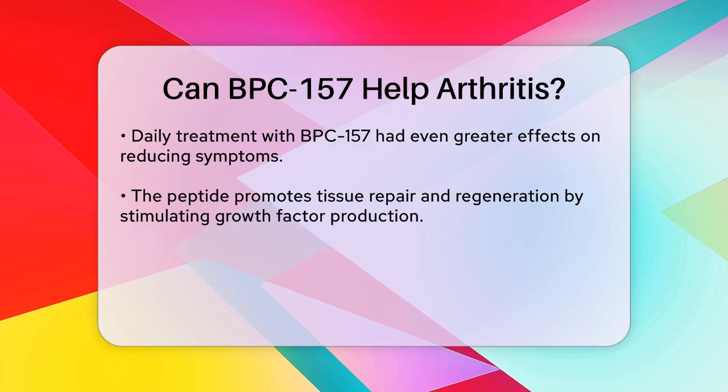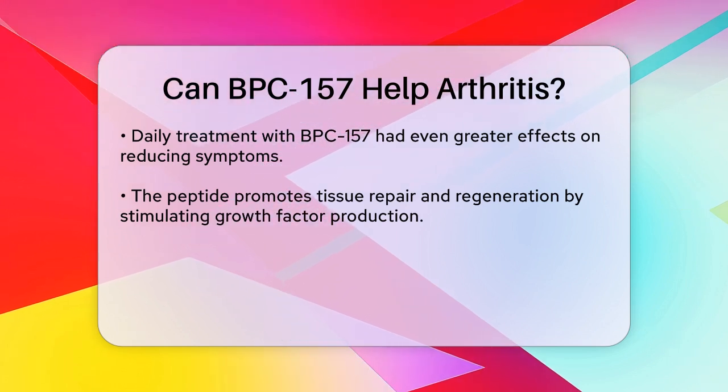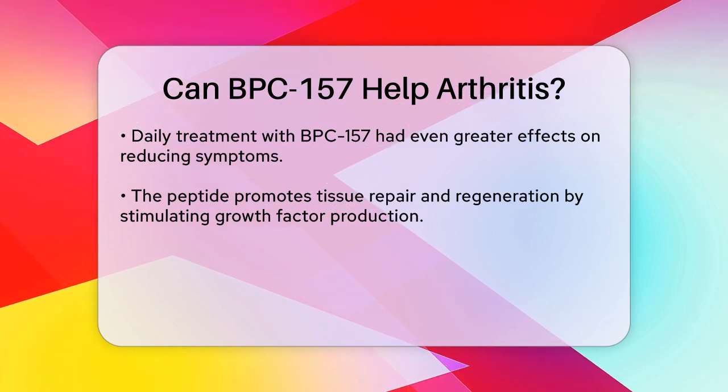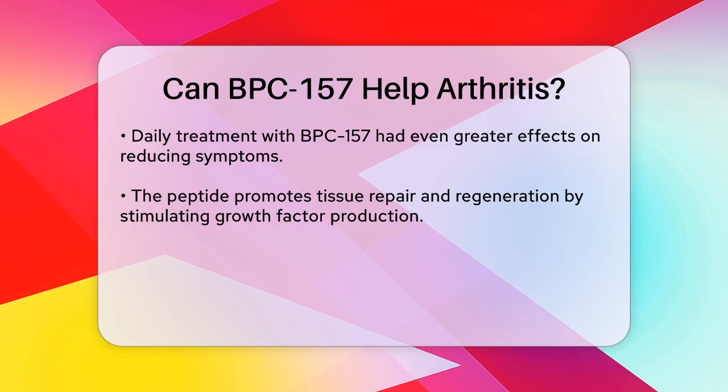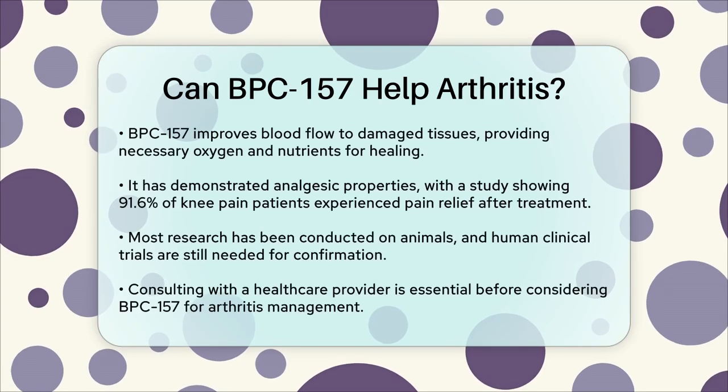In addition to its anti-inflammatory and regenerative effects, BPC-157 has also shown analgesic properties. In a study where patients with knee pain were treated with BPC-157 injections, 91.6% of them experienced significant pain relief.